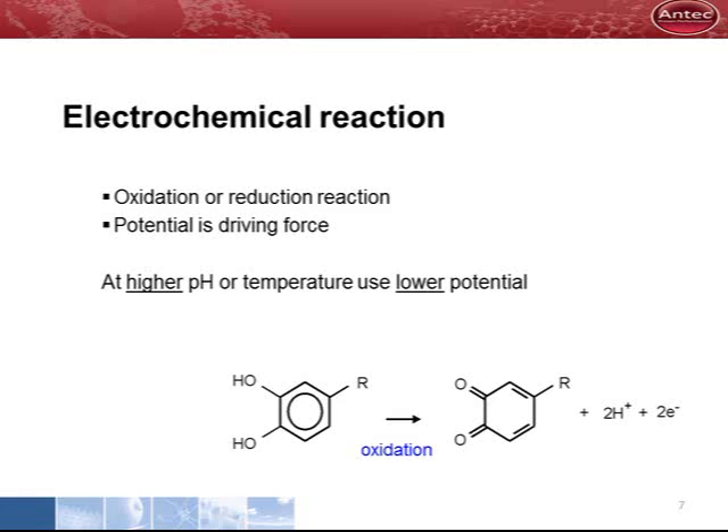An elevated temperature, or high pH in most cases, favors an oxidation reaction. In practice, this means that at high temperature or pH, a somewhat lower potential should be applied.